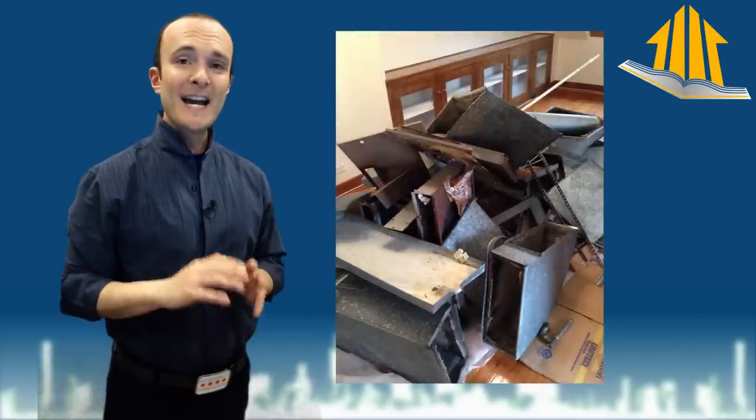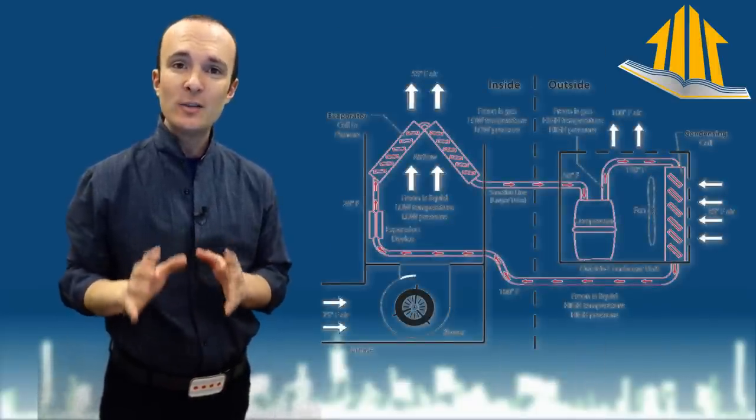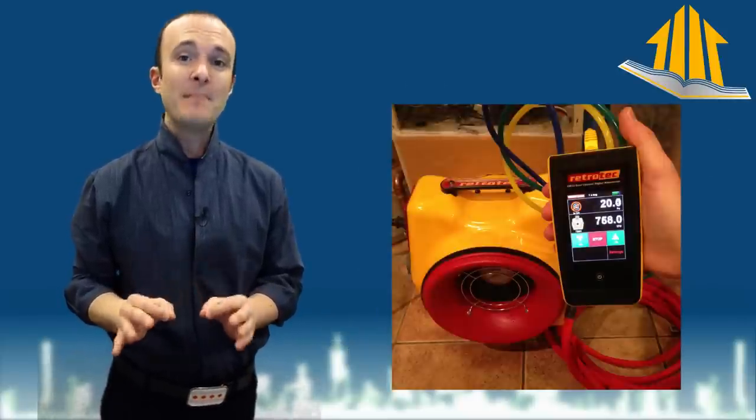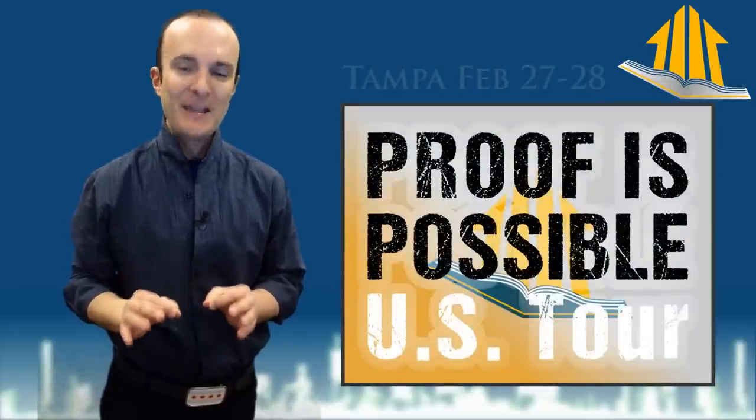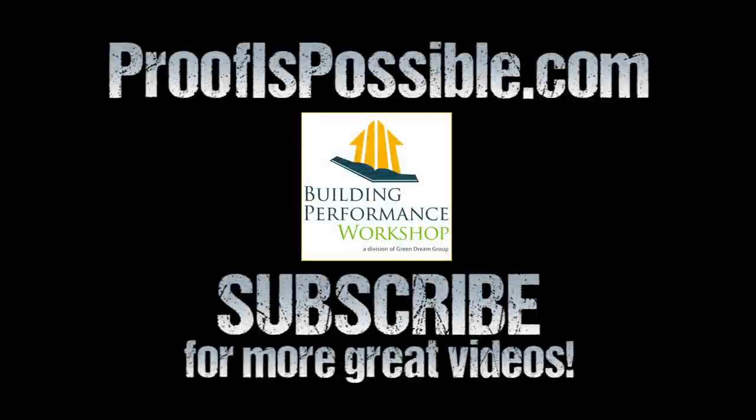Once we've torn that entire system out of the attic, we can then design and install a heating and cooling system that is going to deliver every single bit of heating and cooling that our client has paid for, because proof is possible. I hope to meet you on my US tour. I'm Corbett Lunsford. Tune in next time. Thank you.